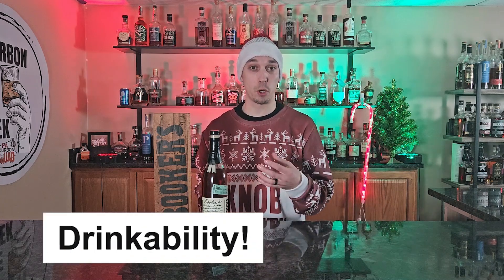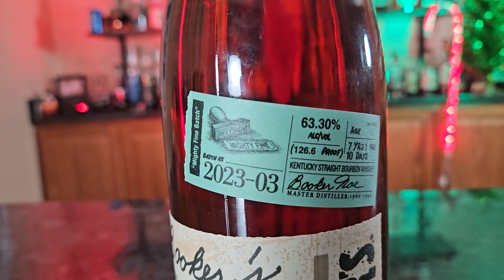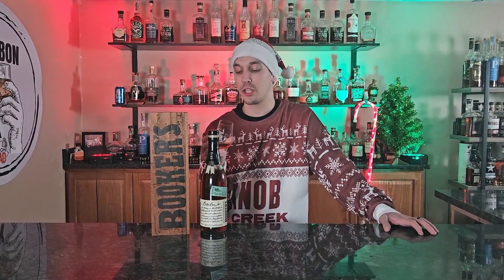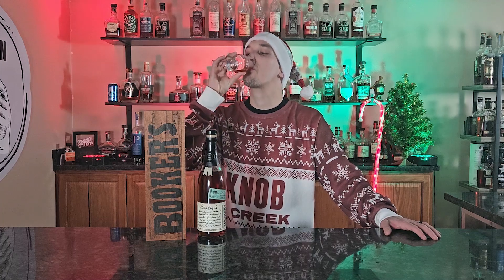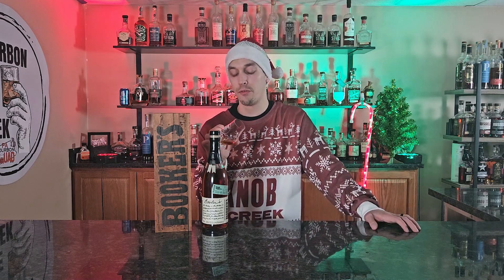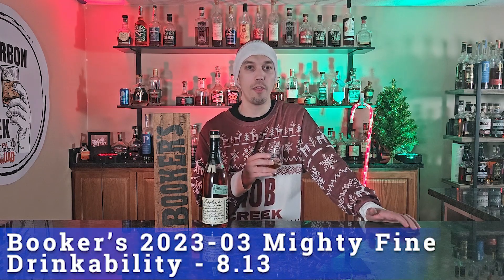This is the fourth bottle of Booker's that I personally own. This is obviously the neck pour — this is 2023-03. I have 2020-01, I have 2021-03, and I have 2022-04. We're going to try them all next to each other during the Bourbon Bomb of the Week and figure out which one we like best blind. But for this one, at 126.6 proof just like the others, they all drink under their proof. I'm not going to tell you there's no ethanol — that's outlandish — there is an ethanol kick. We put it at an 8.0 if it drinks right at its proof, and it drinks right around that 120-125 mark, so I'm going to give it a little bit higher than an 8 — like an 8.13 when it comes to drinkability.